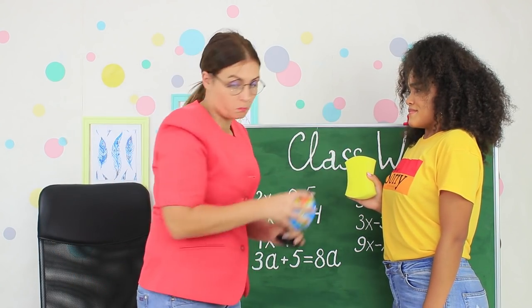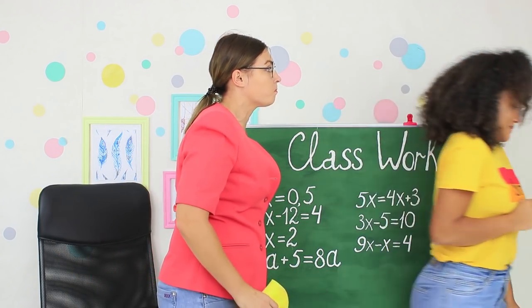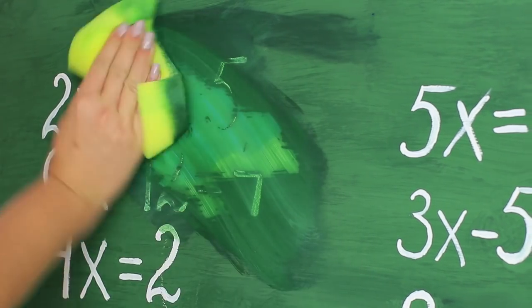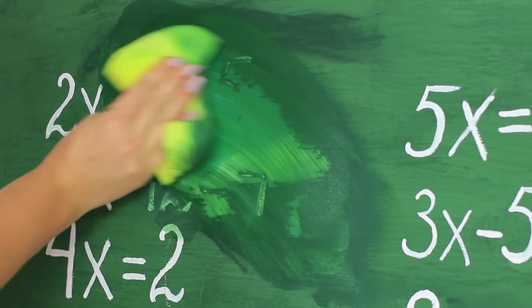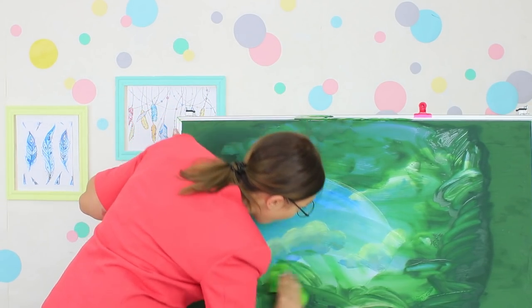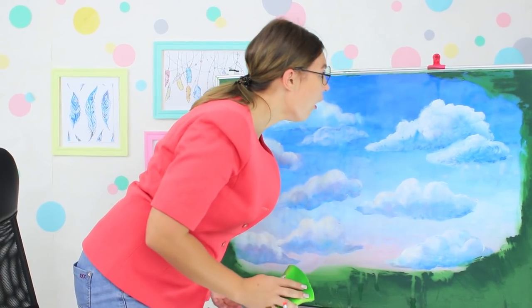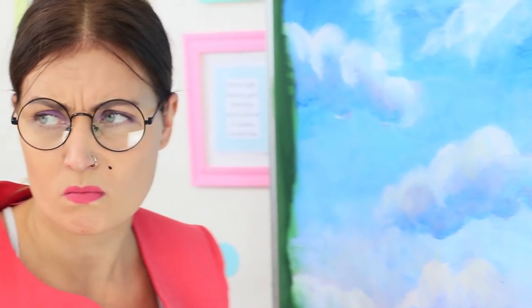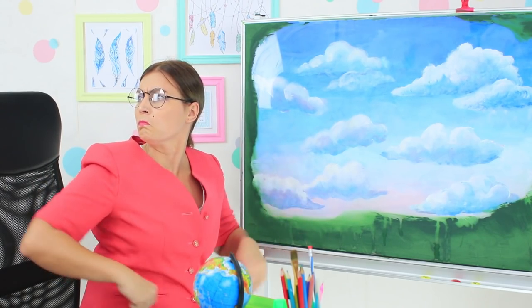Miss Smith will be so surprised when she sees her favorite equations on the blackboard! But it turns out we are having a geography class, so there is no place for equations. Miss Smith starts wiping off the blackboard and all of a sudden finds a whole new world — a new discovery in geography class! She wipes the entrance into the sky, except she can't enter it because there is plastic. Miss Smith is disappointed — her walk on clouds is canceled!